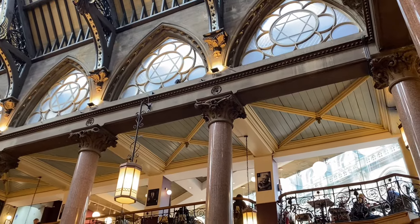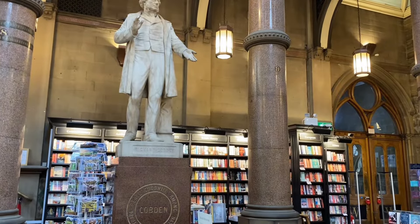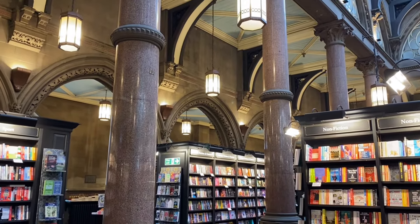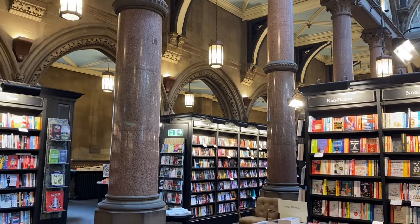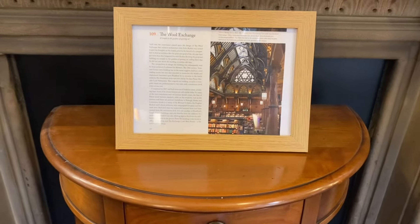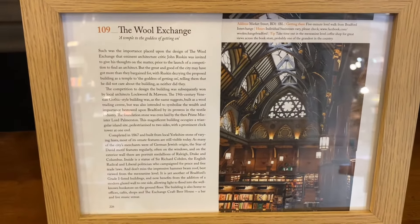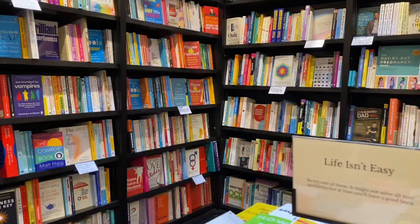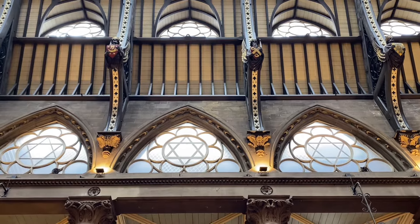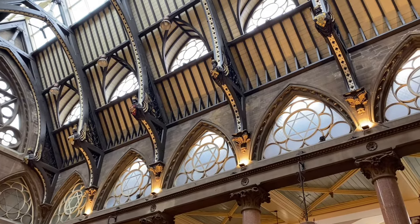Throughout the building, old meets new and there are many remnants of the past, such as a statue of Richard Cobden, who was known as the Apostle of Free Trade. There are also many red polished granite columns which support the roof, each with a different number on them. The Star of David is particularly present within the building, and this is a nod towards the role of the Jewish community in Bradford's commercial success.